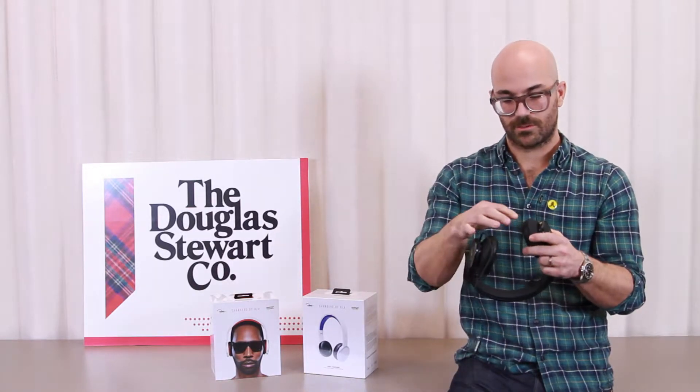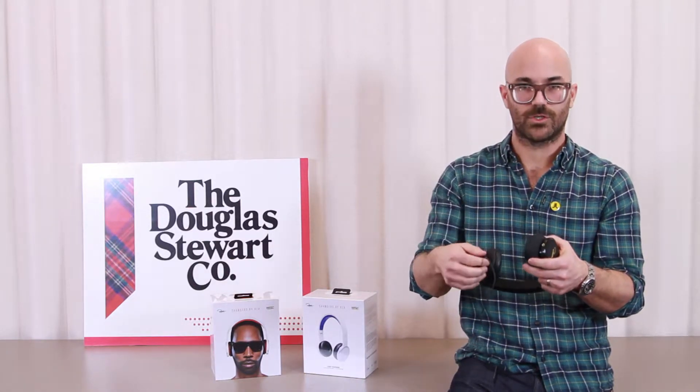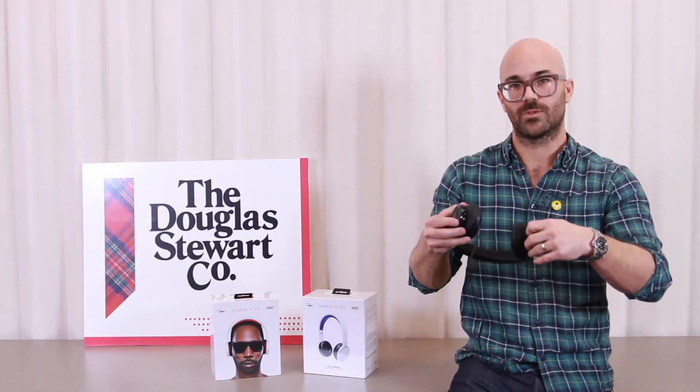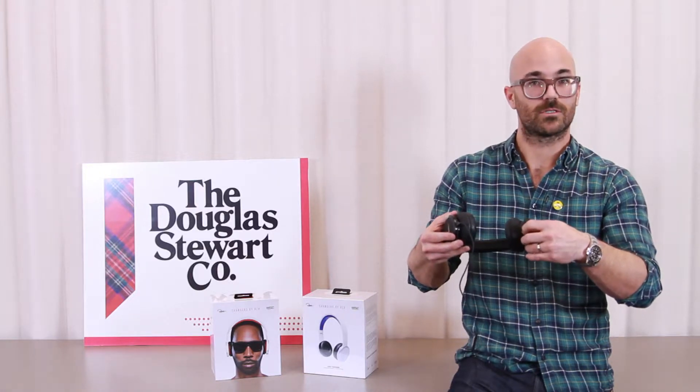It's got dual inputs, so you can put your cord wherever you feel comfortable, but it also allows someone else to plug in and listen to what you're listening to.